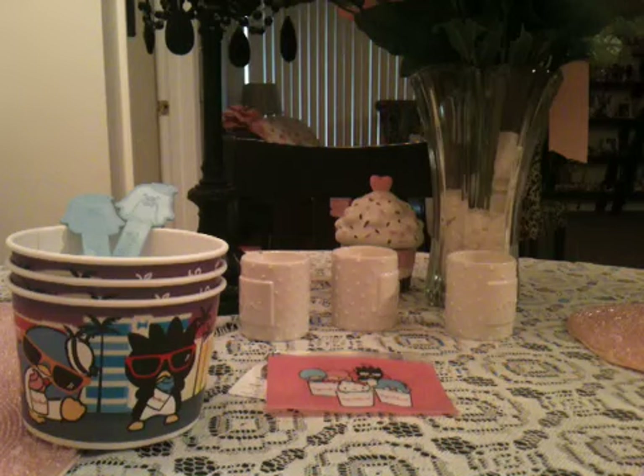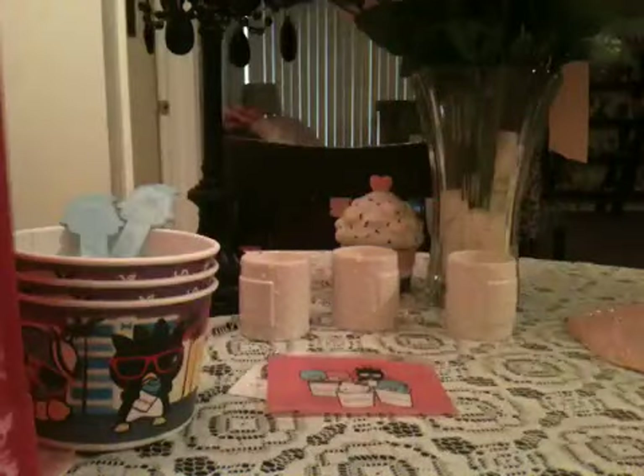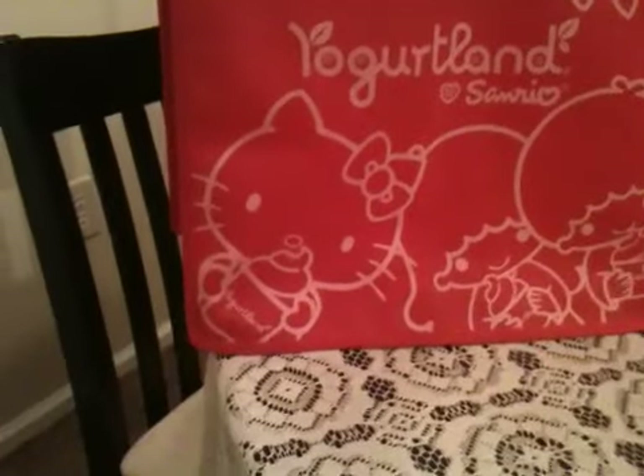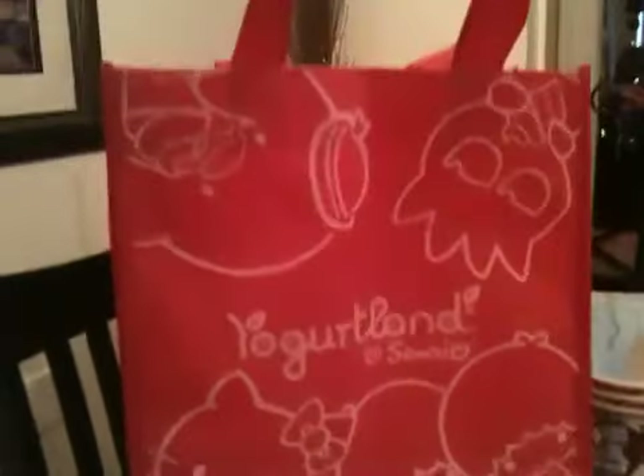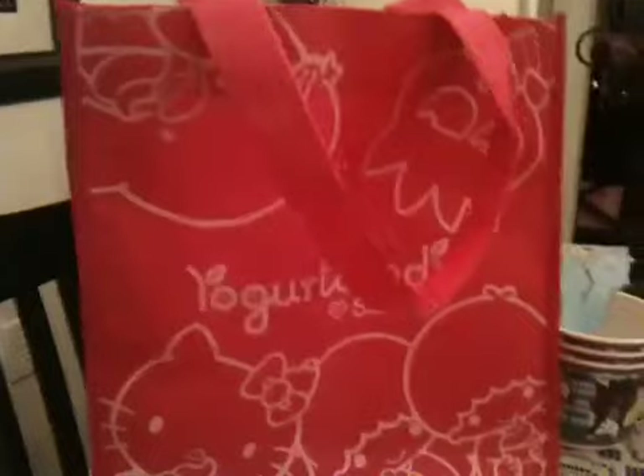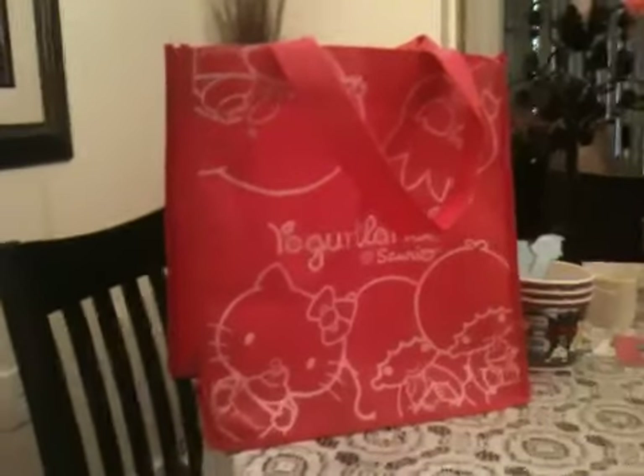They also have these really cute reusable bags for sale, so I ended up getting one of these. It's a really big reusable tote, and you can see it says Yogurtland by Sanrio. It's got Hello Kitty, it's got the Twin Stars, it's got the penguin — it's got all the characters they're going to be having at Yogurtland. This was really cheap, only like $2.00 and something.